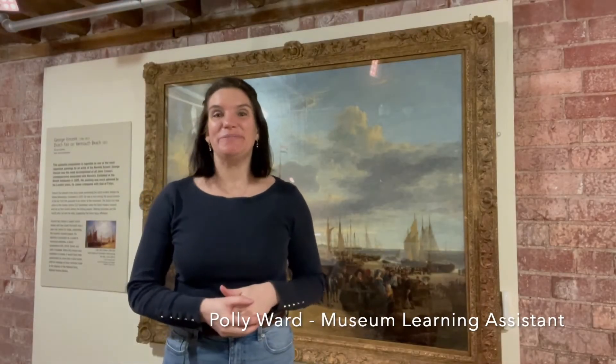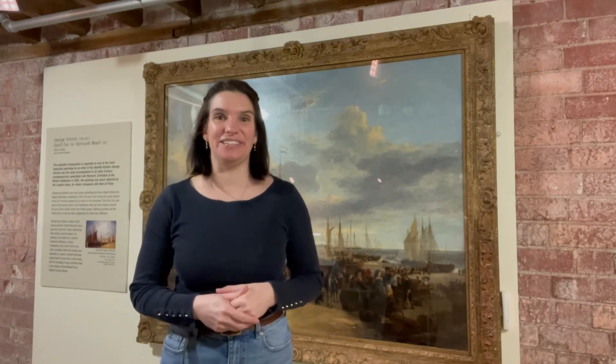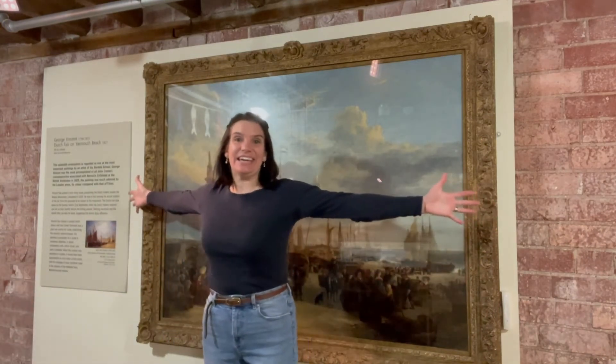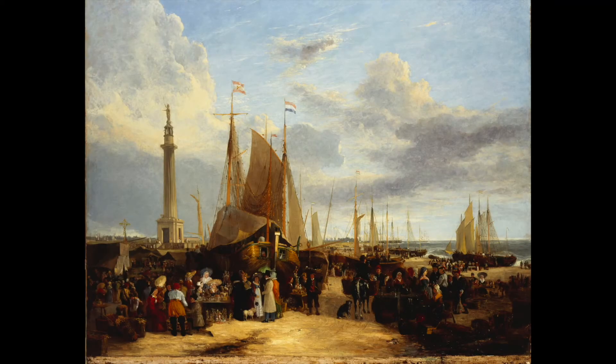The Dutch Fair behind me is perhaps one of the most impressive paintings in the collection at Time and Tide Museum. It's enormous and it's even more striking because of the way that it hangs on this bare brick wall of what was the salt store in the original factory. This particular painting is one that's always caught my eye because there's so much going on in it. Every time you walk past and stop to take a look, you see something new that you hadn't seen before.